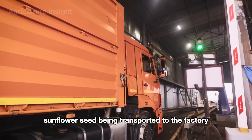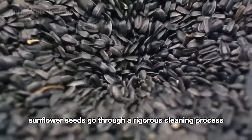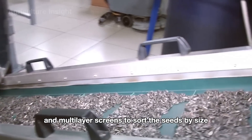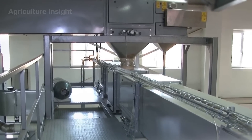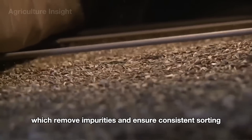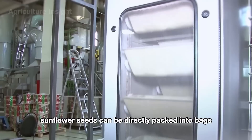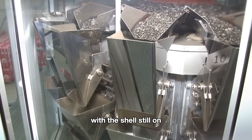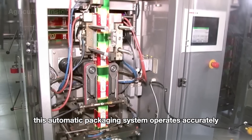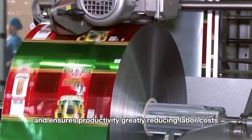After harvest, sunflower seeds are transported to the factory. They go through a rigorous cleaning process — a screening machine uses a vibrating system and multi-layer screens to sort seeds by size. Seeds are fed onto a conveyor belt and move through the screens, which remove impurities and ensure consistent sorting. Sunflower seeds can be directly packed into bags with the shell still on, or they are fed into a shelling machine. This automatic packaging system operates accurately, ensuring productivity while greatly reducing labor costs.